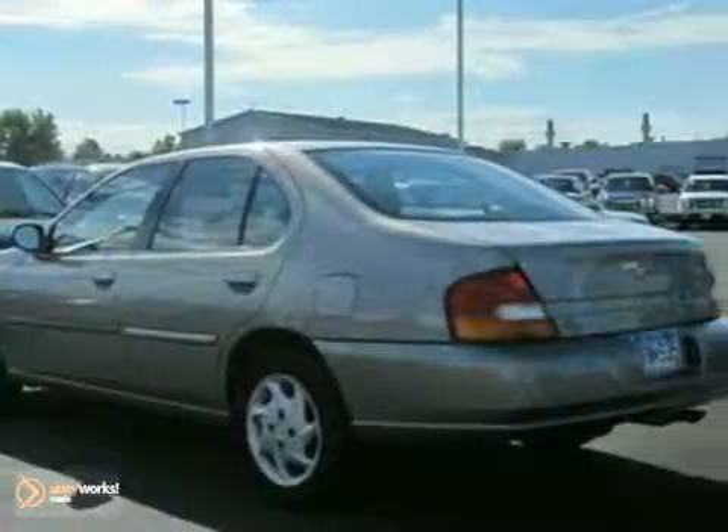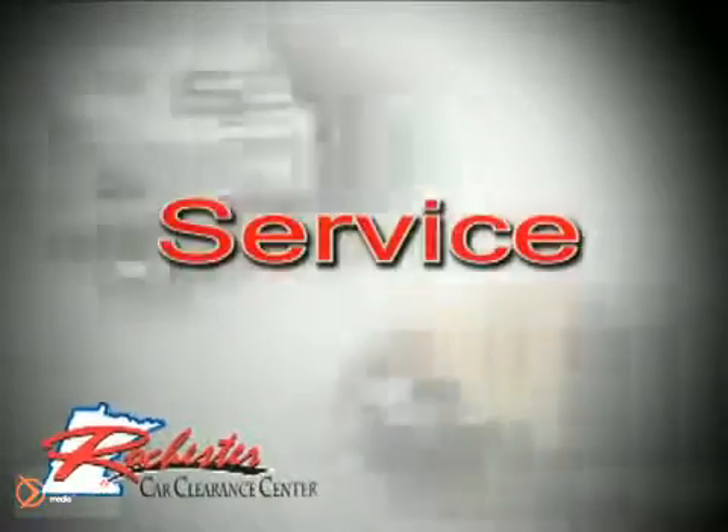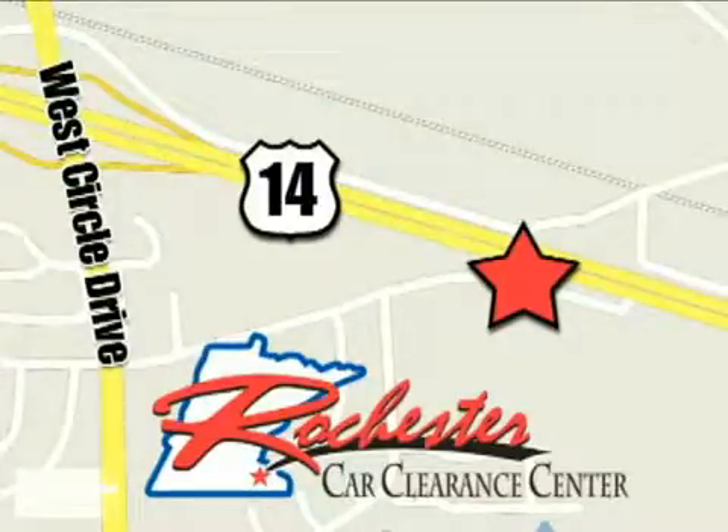Stop by for a test drive. At Rochester Car Clearance Center, you get our best price, bottom line. We are conveniently located on Highway 14 West, near West Circle Drive.